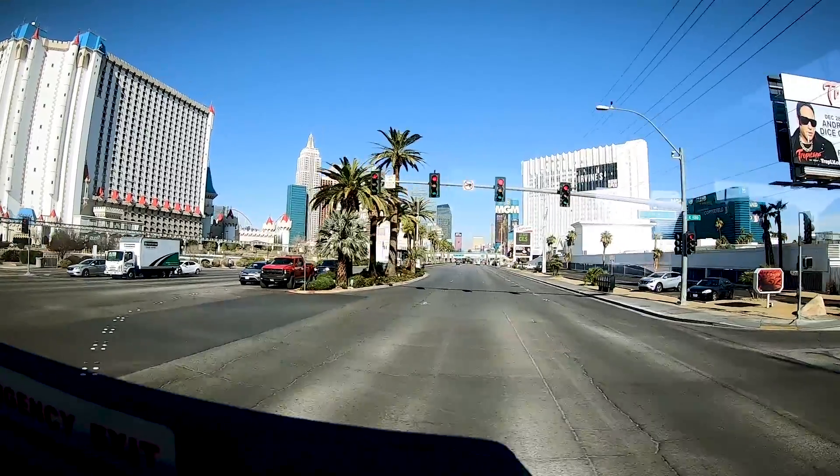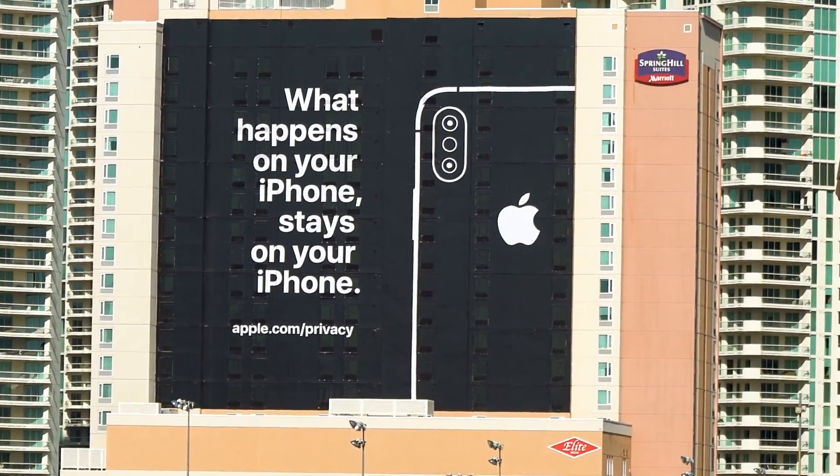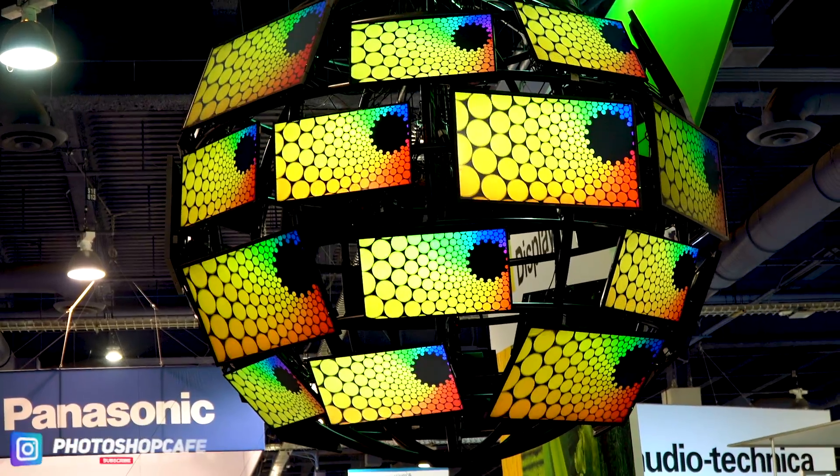There's that familiar Vegas sound. Guys, here we are at CES 2019. 185,000 people attend this event. It's one of the largest trade shows in the world and it's the largest tech show in the world. For the next couple of days, I'm going to be walking around and looking at some different things and I'm going to show you the highlights here. Without further ado, let's get started. Welcome to CES.